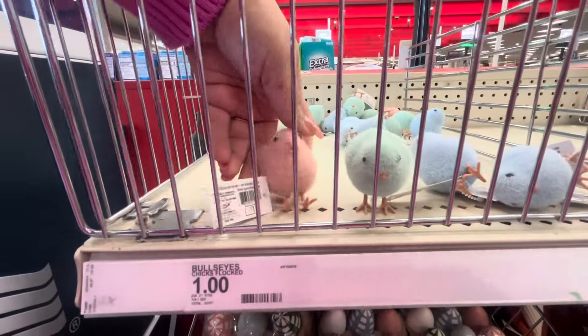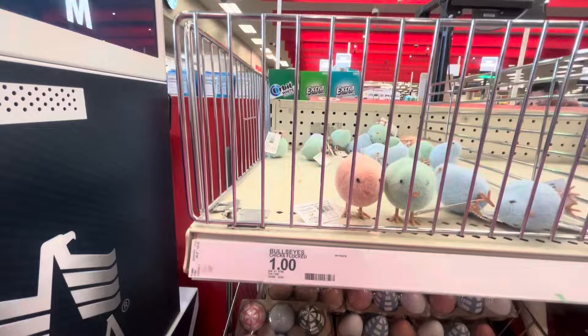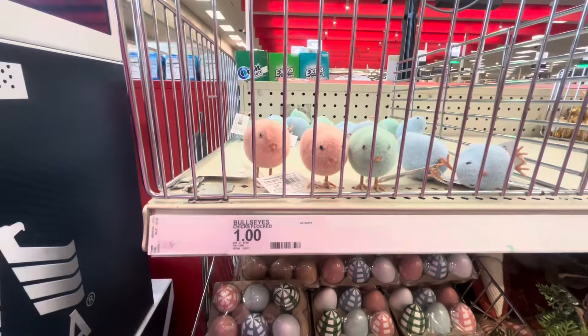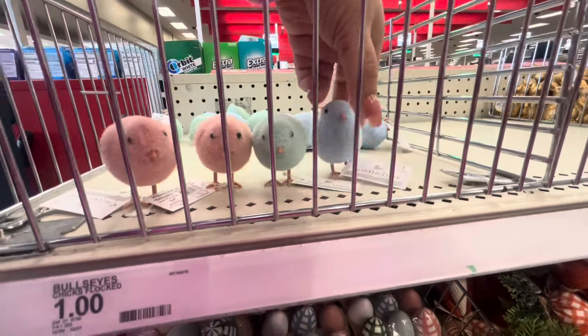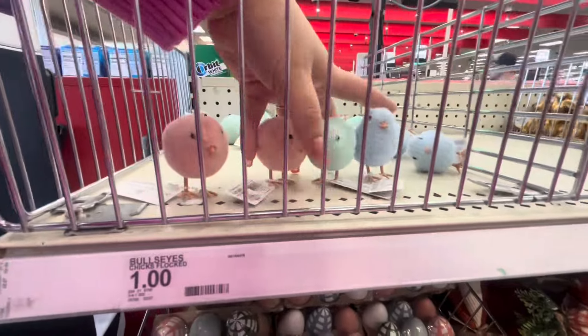And then they have the pink — oh my gosh, they're so gorgeous! I kind of want to place them around my gingerbread houses. They are very cute. Maybe I could get one of each color. There are only two pink left. Let me see which blue ones stand up — some don't stand up, but these three do.